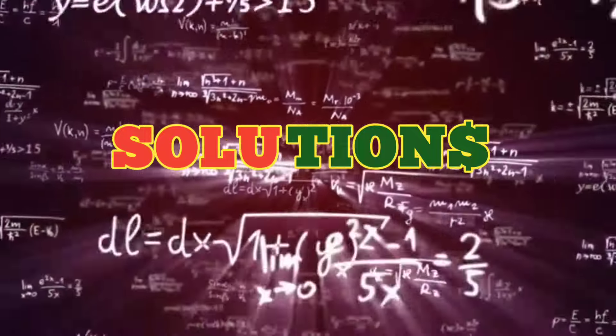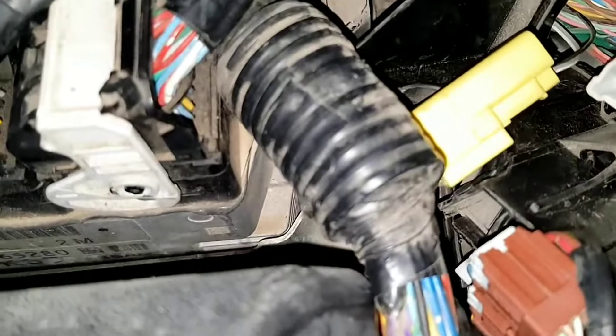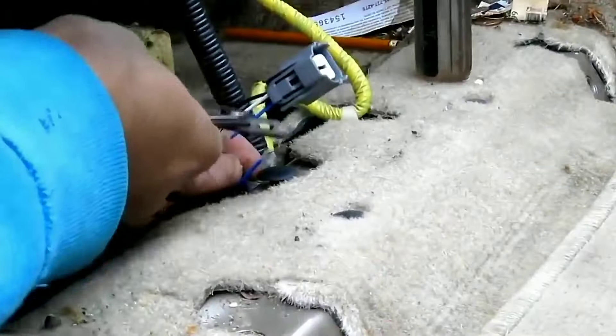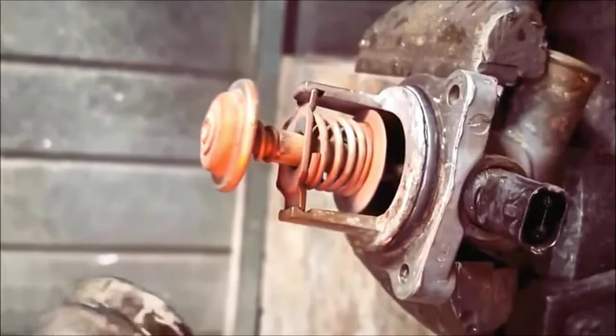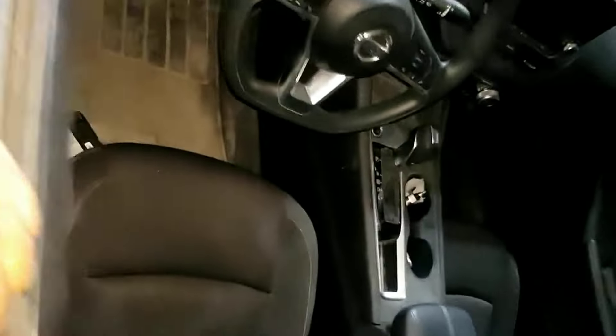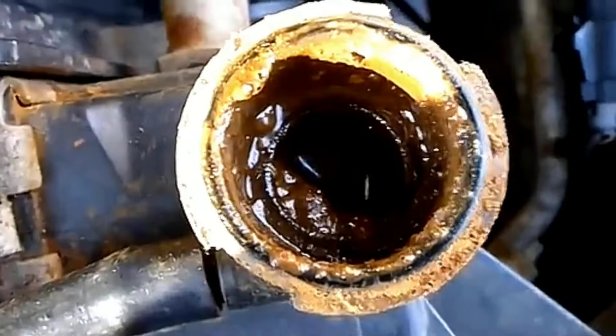Now that we know all these, how do we fix the problem and prevent it from happening again? 1. Inspect wiring and connectors — look for signs of damage, corrosion, or loose connections in the wiring between the ECM and the Coolant Temperature Control Module. Repair or replace damaged sections and ensure all connections are firmly fitted. 2. Check the Coolant Temperature Control Module and sensor — test these components to ensure they are functioning correctly. A malfunctioning sensor needs to be replaced to ensure accurate temperature readings. 3. Replace the Coolant Temperature Control Module if faulty. Also, check coolant levels and quality — if your coolant has been compromised, flush the system and refill with fresh, good quality coolant.